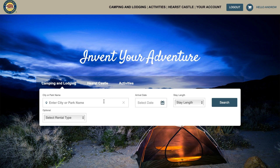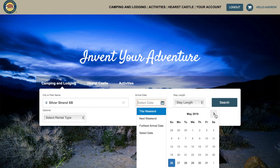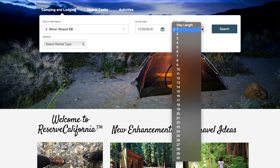Whether you're from California or not and you want to book a state campground, this is Reserve California. I'm going to show you how to use it step by step, and I'm going to show you how to kind of hack the system a little bit so you can get the site that you want for the days that you want.